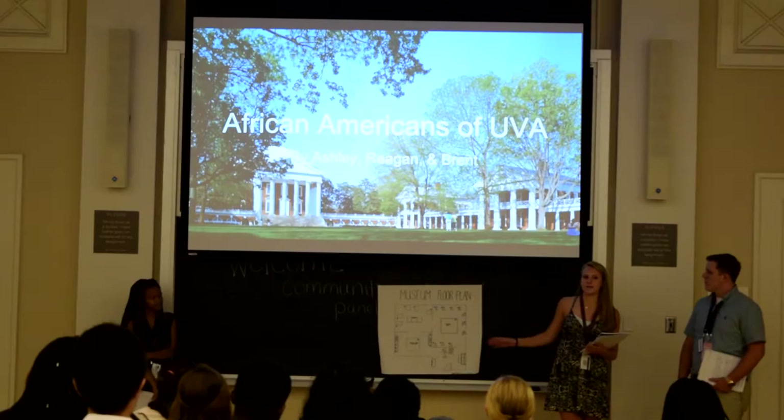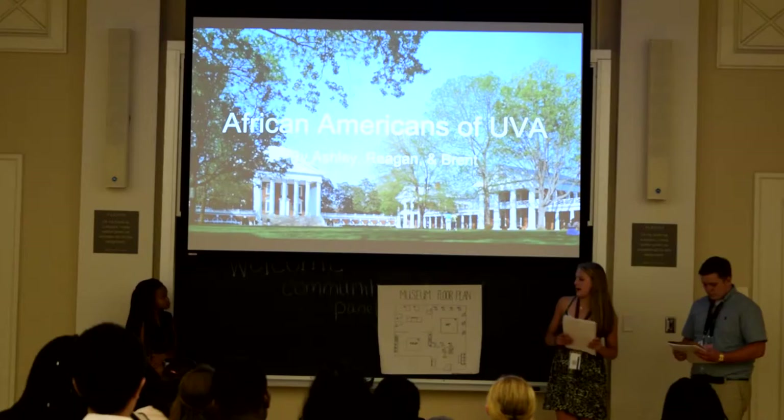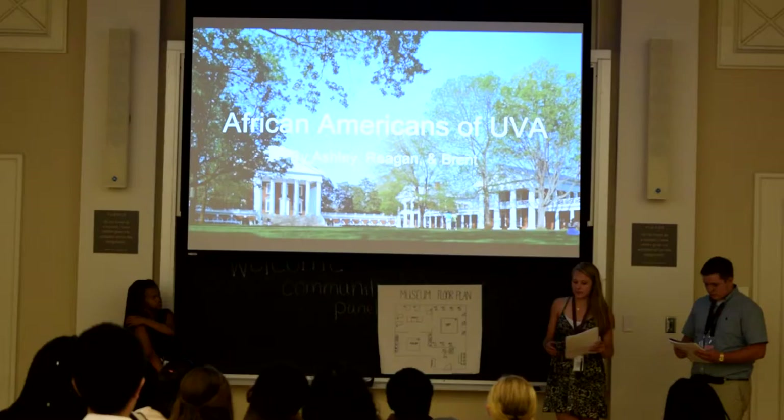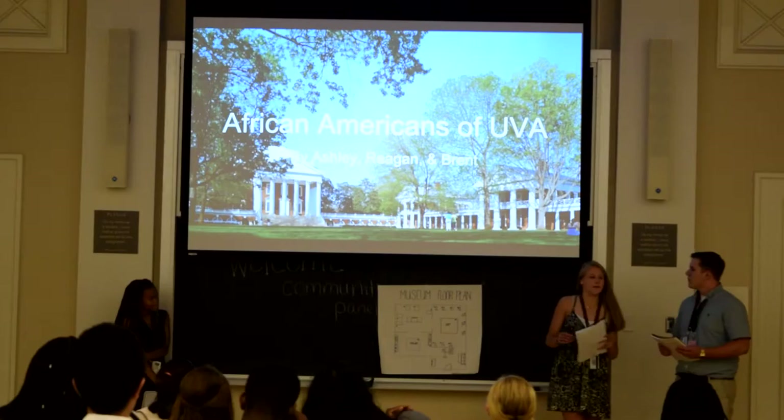Our idea was basically to create an example centered somewhere on the grounds of UVA, covering all the African Americans at UVA — from slavery to our modern time — those who have graduated and been successful, astronauts, athletes, and everything. So basically, what was that idea?